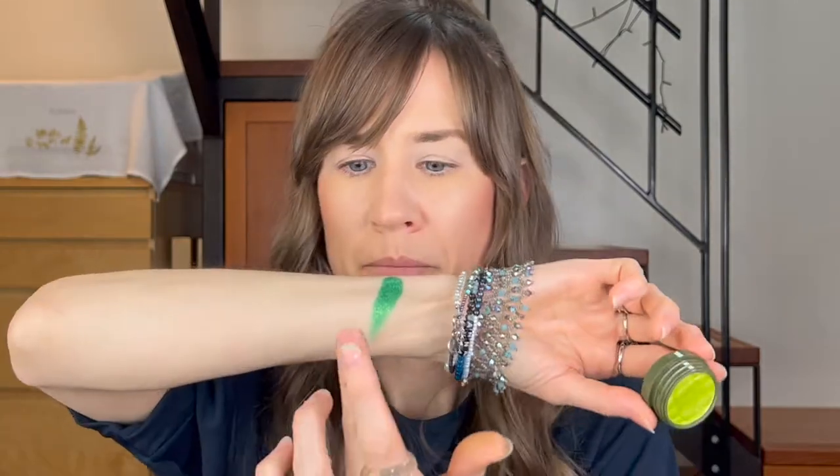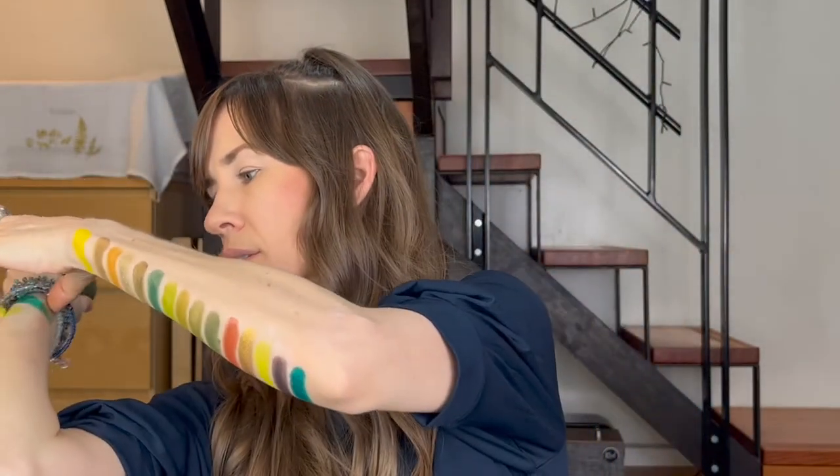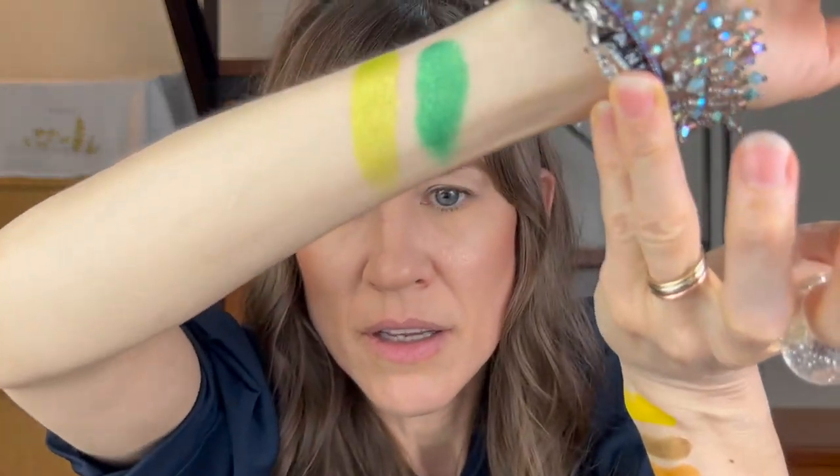This is called Lotus Leaf. It's kind of squishy, it's kind of like a ColourPop — what are they called? Whoops, bracelet's in the way. Ooh yeah, these are very fun. Very pigmented.